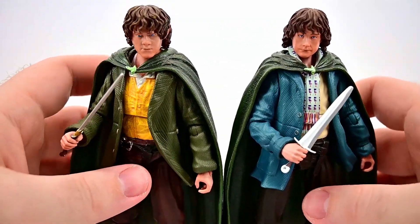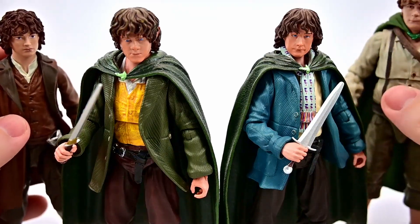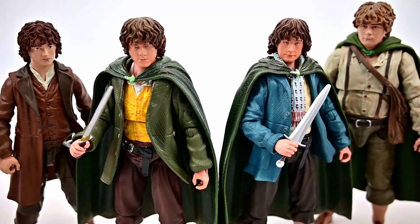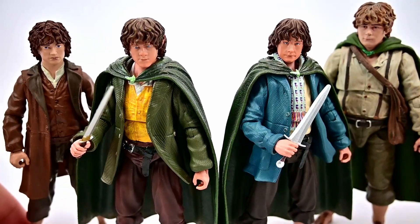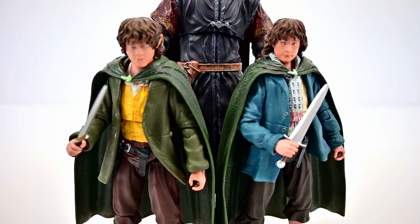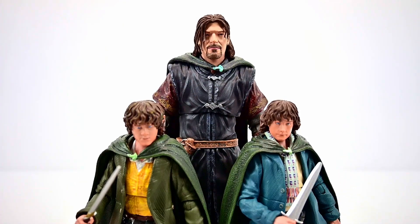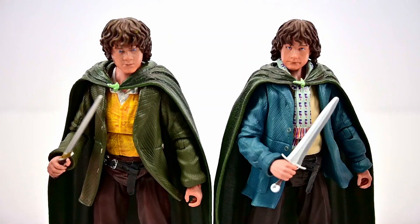There we've got Merry and Pippin together with their blades, ready to defend Frodo. Bringing in our other hobbits — Frodo and Sam — we now have all four hobbits that leave the Shire together to take the ring to Rivendell. You can see the size difference with Sam being the tallest, Frodo the smallest, and Merry and Pippin in between. Bringing in Boromir for a size comparison, you can really see how small the hobbits are compared to a normal human character, which is a nice visual.